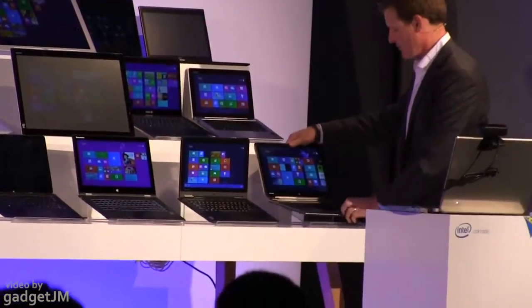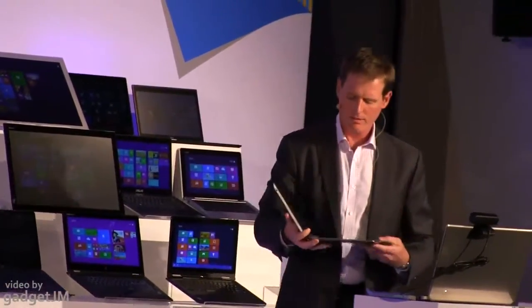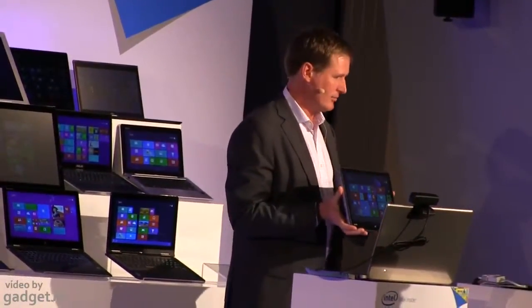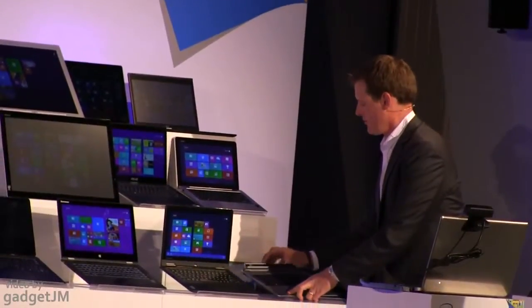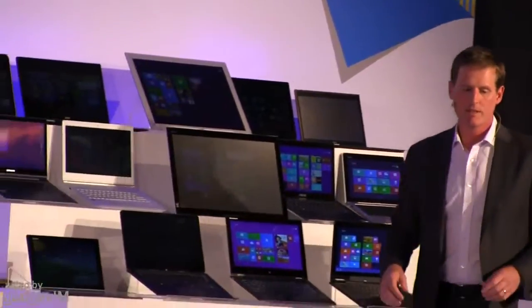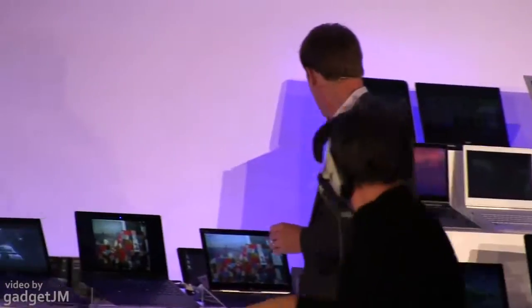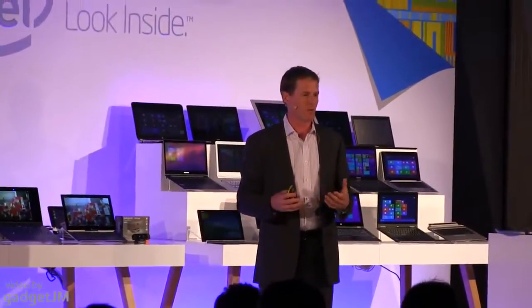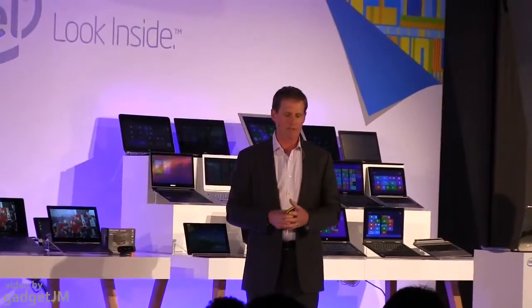Another example of a detachable: we have here a Toshiba detachable, where the lid simply detaches and now you have a tablet. These are just a few of the devices you're going to see. There are actually a total of 10 Ultrabooks, clamshells, and 2-in-1s launching here at IFA based on 4th Generation Intel Core, and you'll see many more roll out over the next few months. We have our Intel Developer Forum next week where we'll talk more about Bay Trail and you'll see some Bay Trail 2-in-1s there. It's going to be a very exciting time for the 2-in-1 space.